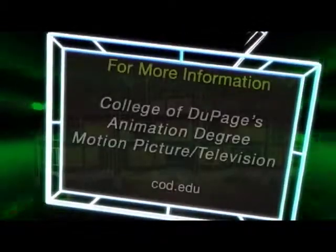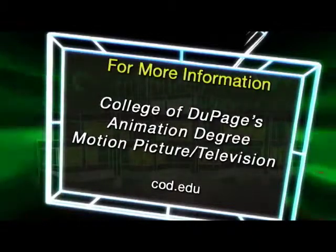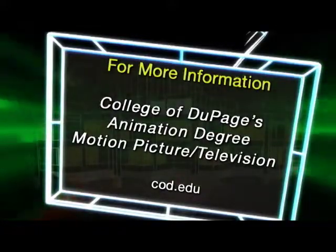For more information about COD's animation degree, as well as other degree and certificate course offerings in the Motion Picture Television Program, visit their pages on the web at cod.edu.